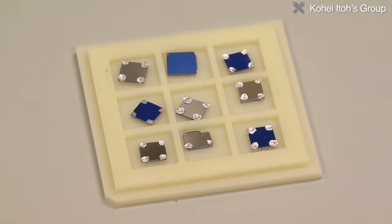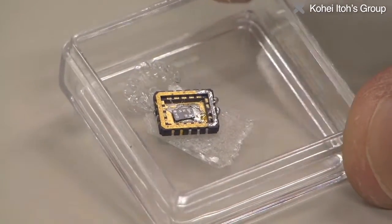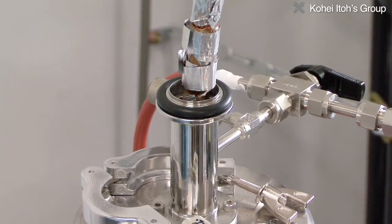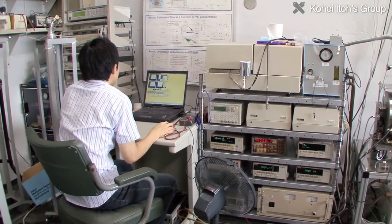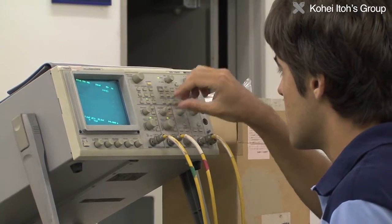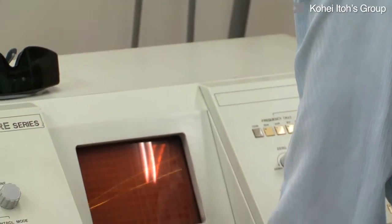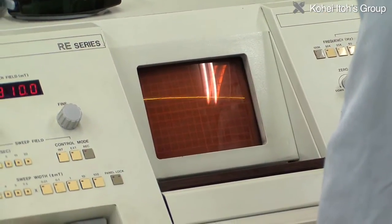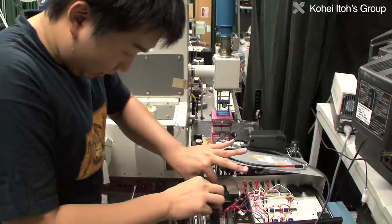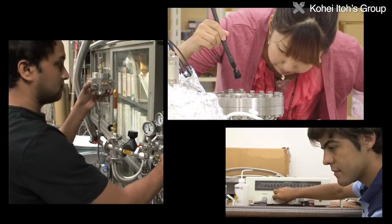To achieve a silicon quantum computer, the Ito Group is studying various topics. The first is the ultimate in nanotechnology for arranging individual atoms. Then, quantum physics research to align all the magnets in the same direction, and quantum operation technology for freely manipulating the orientation of each atomic magnet, which corresponds to calculation. The Ito Group is also developing measurement technology to detect the orientation of each magnet after a calculation.